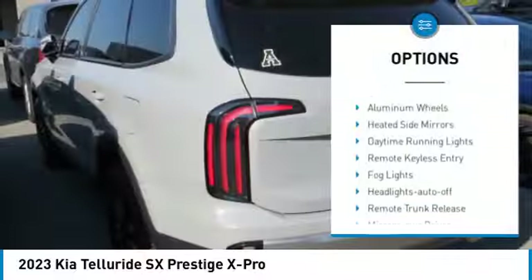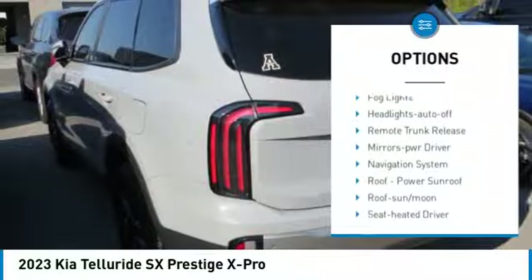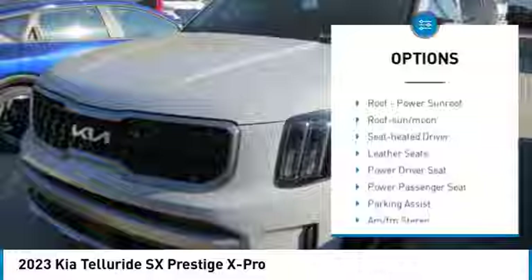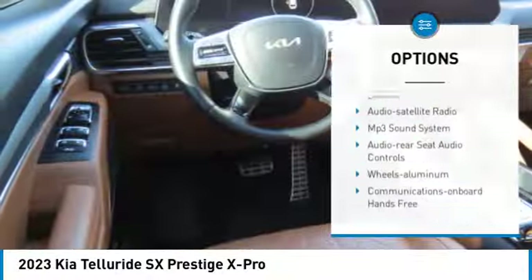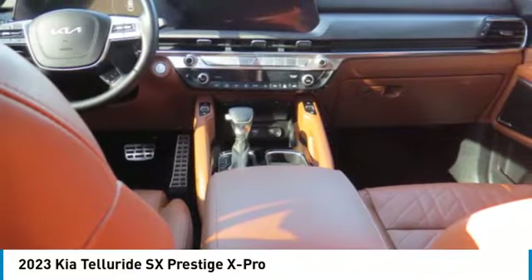Rear spoiler, all-wheel drive, aluminum wheels, heated side mirrors, daytime running lights, remote keyless entry, fog lights, headlights auto off, remote trunk release, mirror memory.